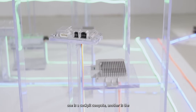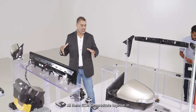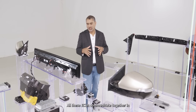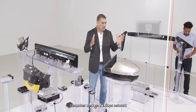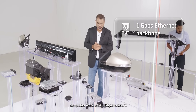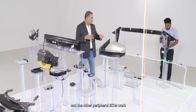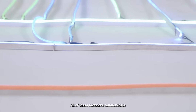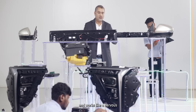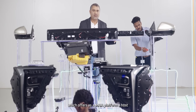One is a cockpit compute, another is the ADAS systems, and powertrain and park-assist systems. All these systems communicate together in a high-speed Ethernet backbone. The high-performance computes work on a 1 Gbps network, the zonals are connected over 100 Mbps, and other peripheral systems work on CAN and CAN-FD. All of these networks communicate together in real-time, working like the nervous system and brain of the car.